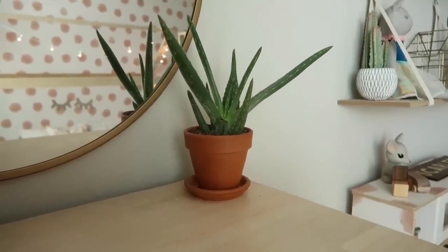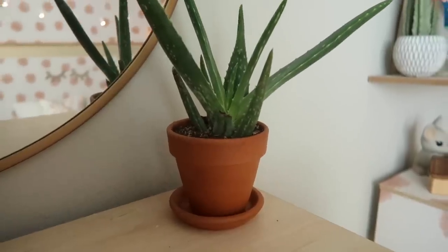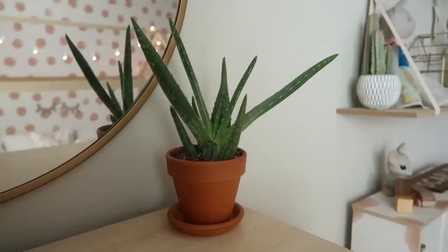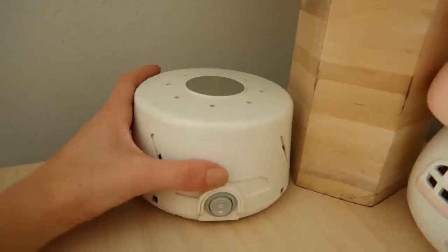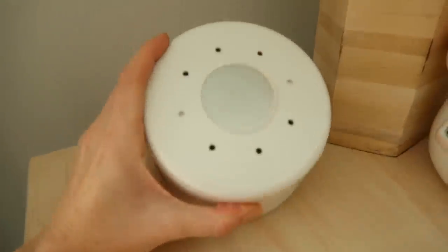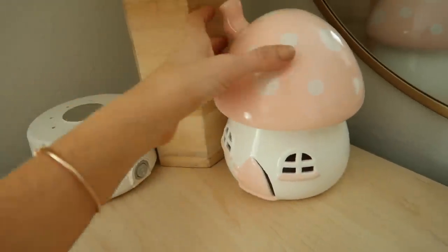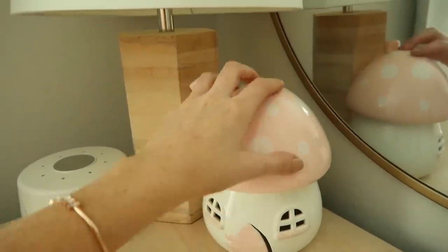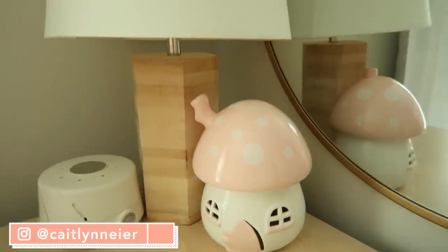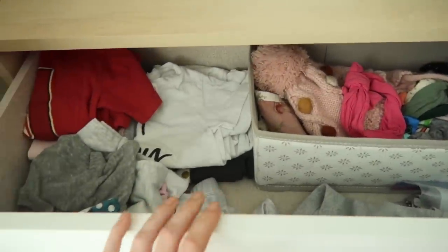I wanted to incorporate some real plants into her room, so I have a couple of aloe vera plants — I think I got these from Walmart. I love including plants in decor. In the corner of her dresser I have her lamp from Target, her sound machine — the Dohm, which she's used since she was a newborn — and this cute little nightlight by Little Belle Light. It lights up and is just so darling, though I need to get a new light bulb for it.